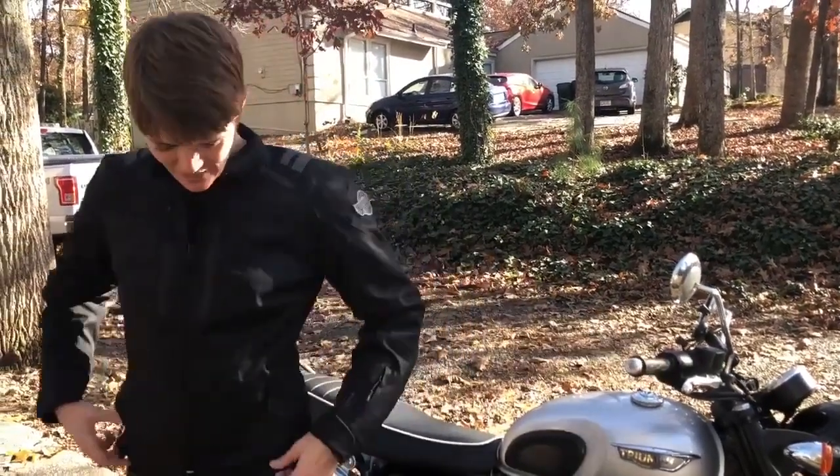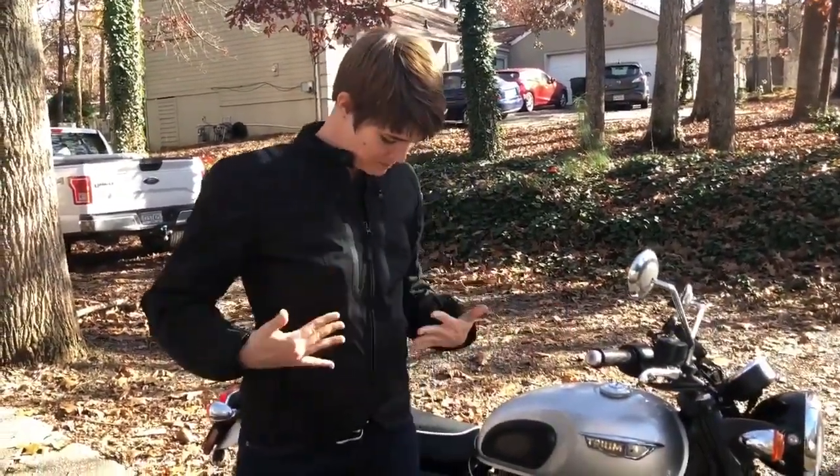Hi, I ordered the Viking Cycle Ironborn Women's Motorcycle Jacket. I ordered a medium. I am 5'10" and about 150 pounds. I would recommend this medium for my size as long as you don't have a large bust. I am an A cup and it fit perfectly.